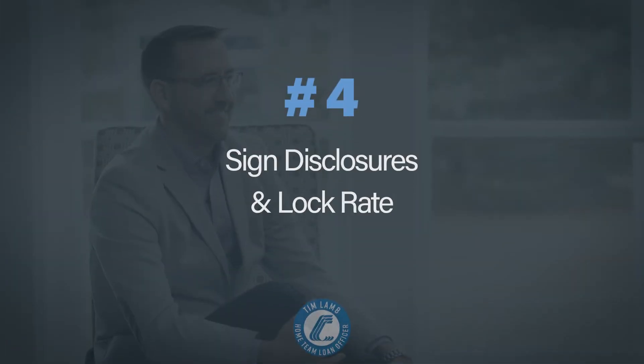Step number four of the home buying journey — congratulations to you. You've purchased a new home. That is absolutely fabulous news. Now how do we transition into the mortgage process and get your loan fully approved?